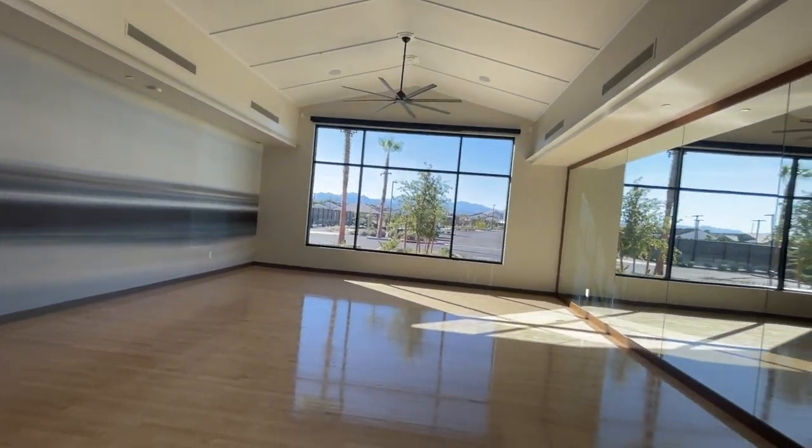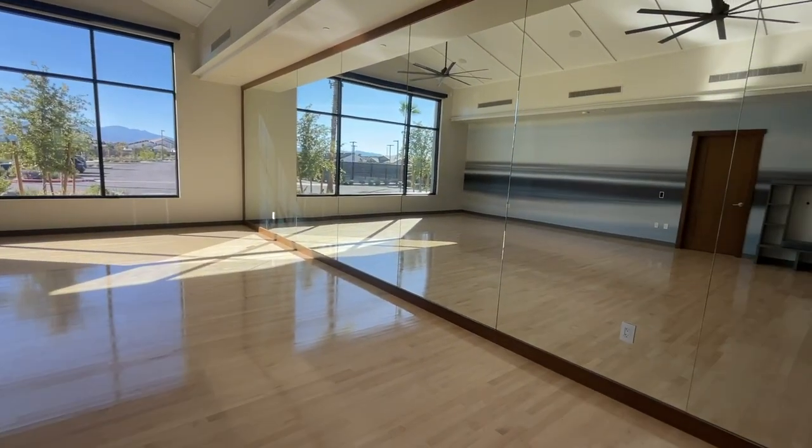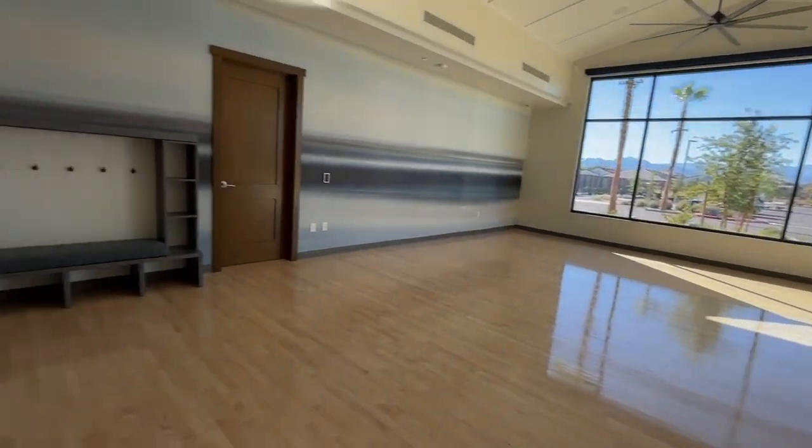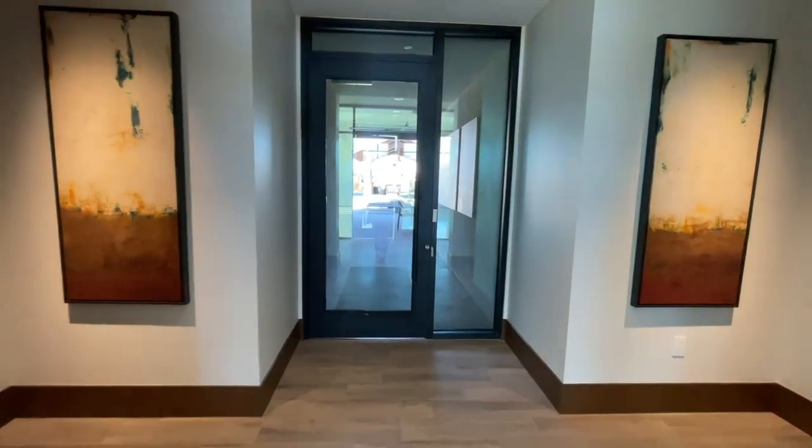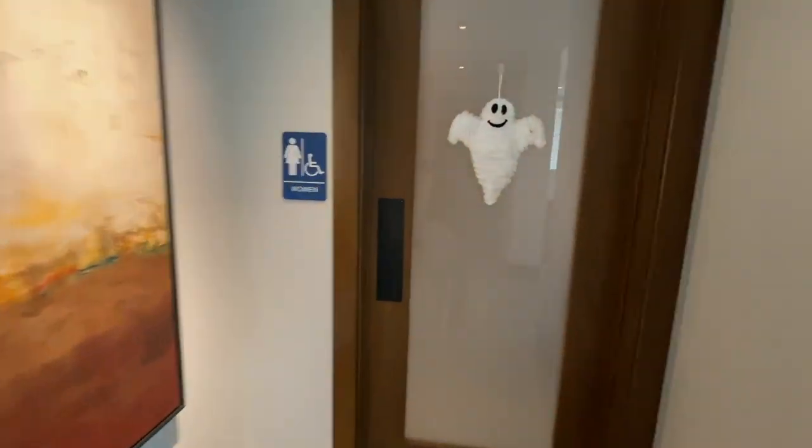Love all the fans. Very nice. Here's the women's locker room.